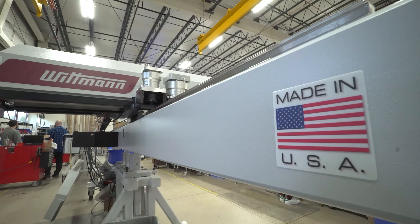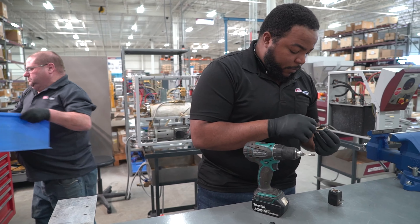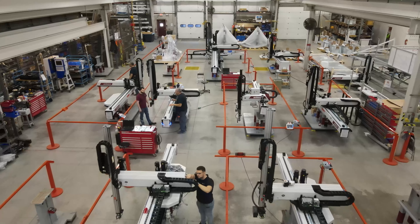We've been here for 30 years now in the Torrington area of Connecticut. We're really happy that we've been able to grow with the Wittmann family, a privately held company, headquarters in Vienna, Austria. We're in actually 52 countries now.